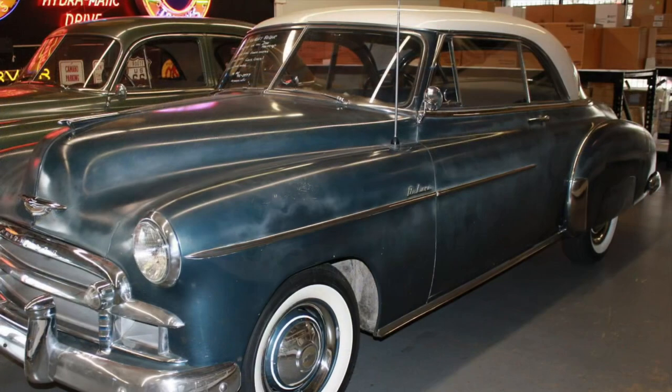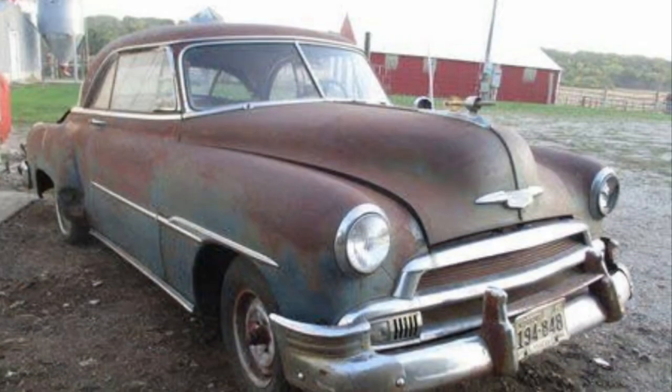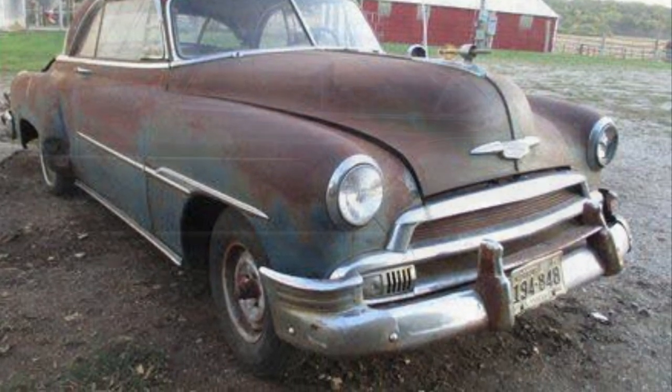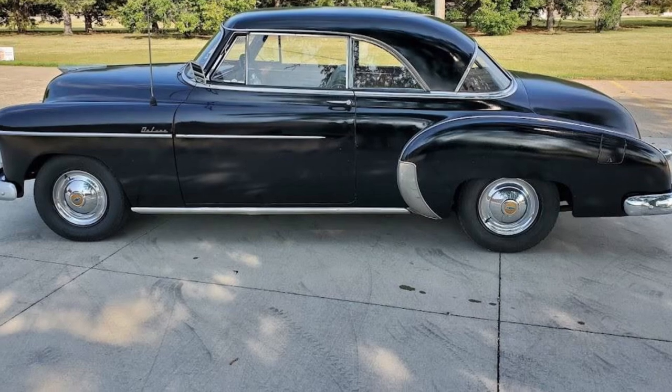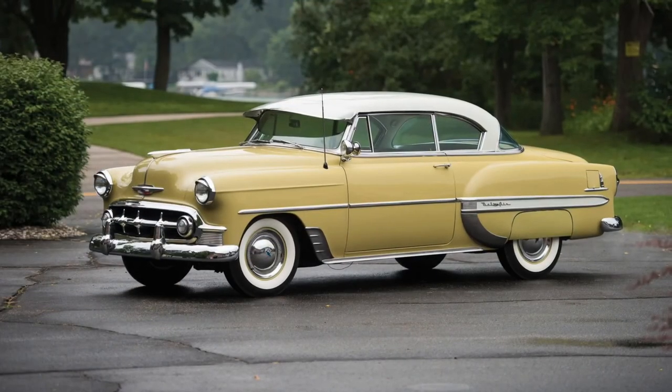Step inside, and you'll be greeted by a spacious and stylish interior that exudes 1950s charm. From the comfortable seating to the iconic dashboard design, every detail invites you to immerse yourself in the nostalgia of a bygone era. The Bel Air offered a level of comfort and convenience that was truly ahead of its time.